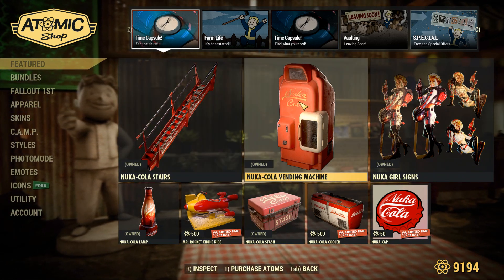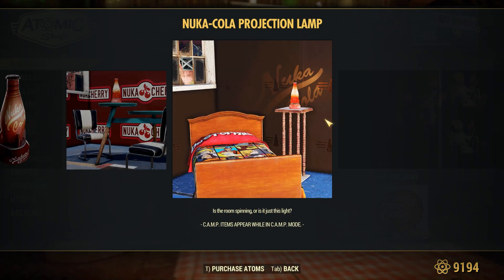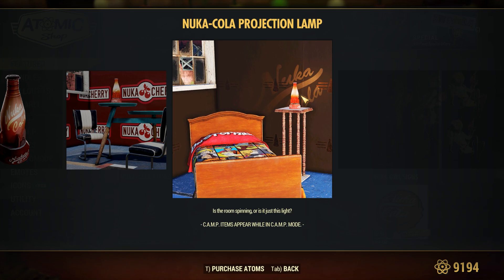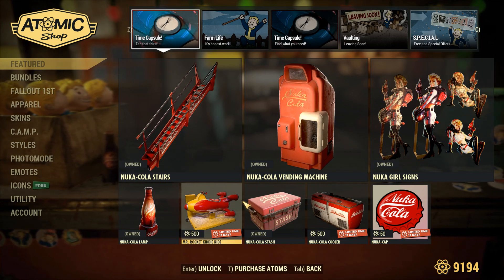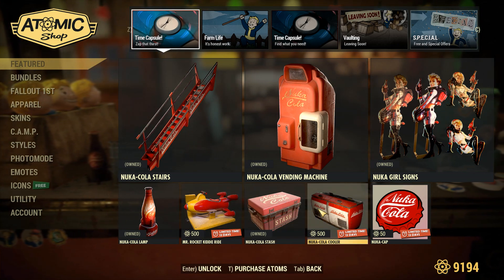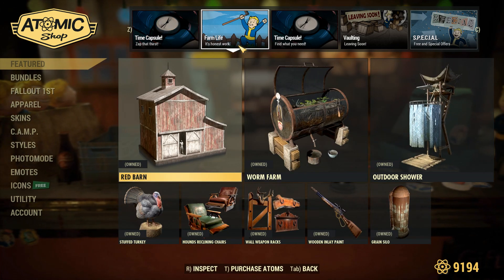Starting it off, we do have the Nuka-Cola stairs, vending machine signs, and a Nuka-Cola lamp, which is actually pretty cool. It has the Nuka-Cola logo, a nice little glow, and it kind of spins around — great for putting near your vendors or in a bedroom. We also have the Mr. Rocket Kitty ride, the Nuka-Cola stash, the Nuka-Cola cooler, and the Nuka-Cat player icon. A lot of Nuka-Cola stuff.